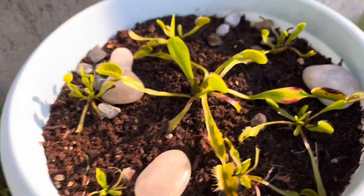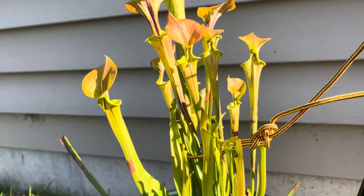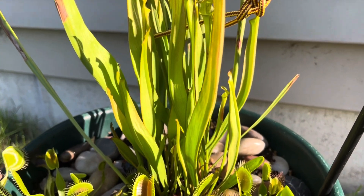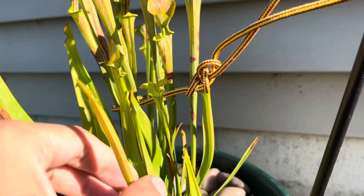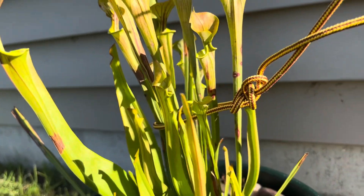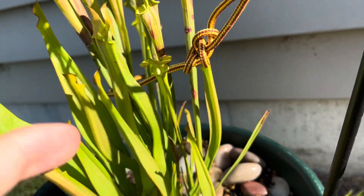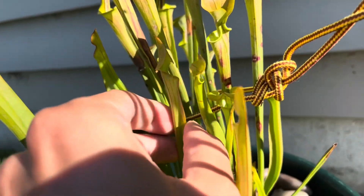And then finally a large pot here — it's fairly similar. We do have some more pitchers. This is a new pitcher that just opened, and so is this one right here.